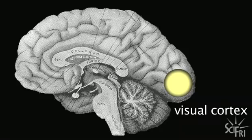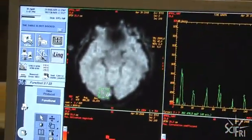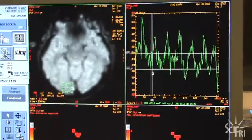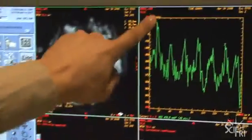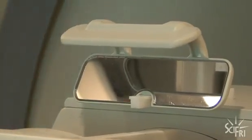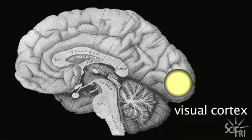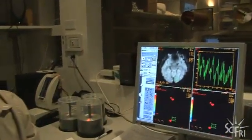A real scan takes about an hour, but they get quick and dirty results in about five minutes. Zooming in on the visual cortex, the graph shows slow increases — that's the increase in blood flow when Ted was looking at the flashing checkerboard. The checkerboard moves in and out of Ted's field of view in the mirror, causing blood flow in the visual cortex to go up and down accordingly.